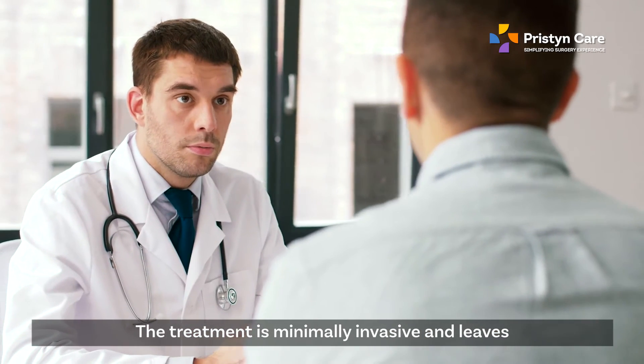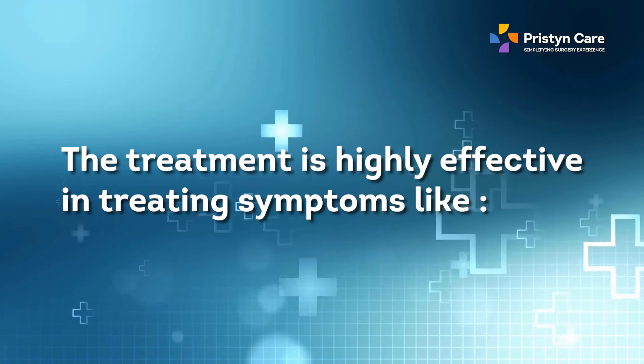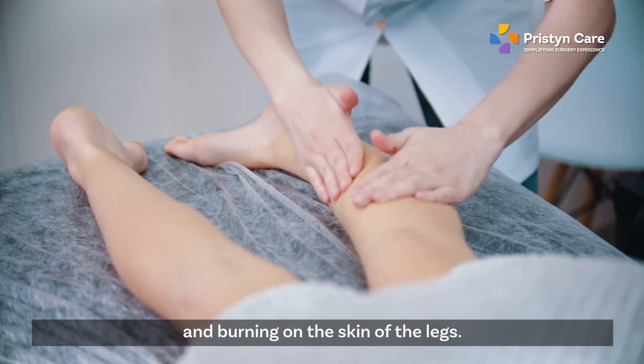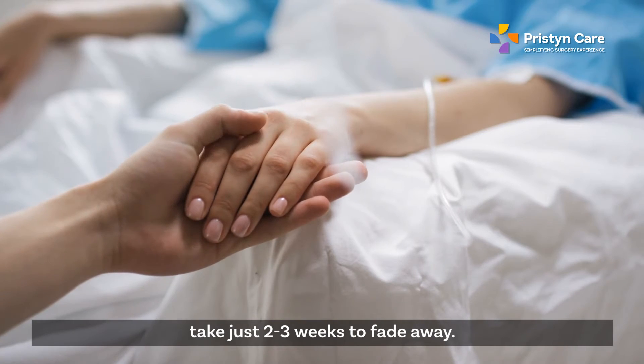The treatment is minimally invasive and leaves no pain or scars on the skin. It is highly effective in treating symptoms like swelling, cramps, itching, and burning on the skin of the legs. The recovery is very quick and the treated veins take just 2-3 weeks to fade away.